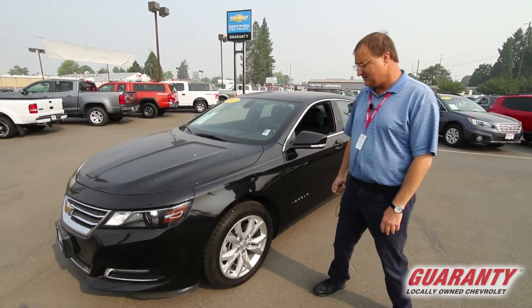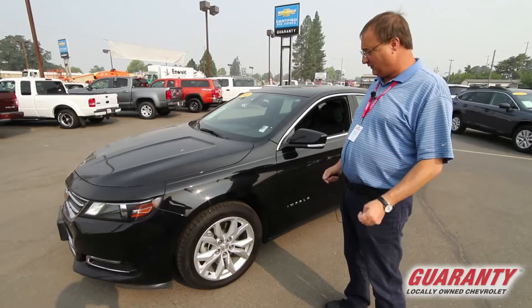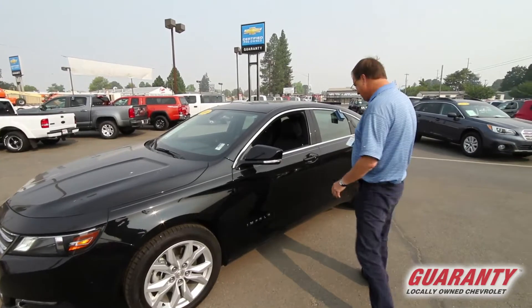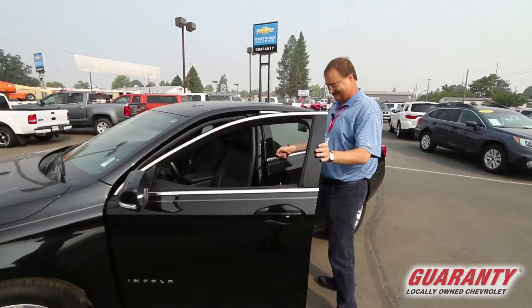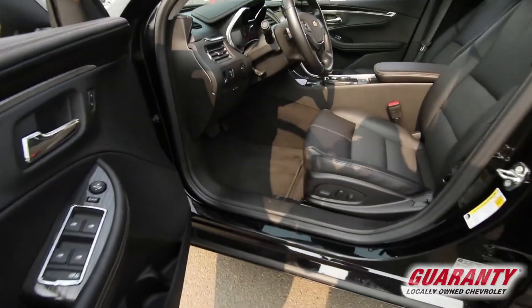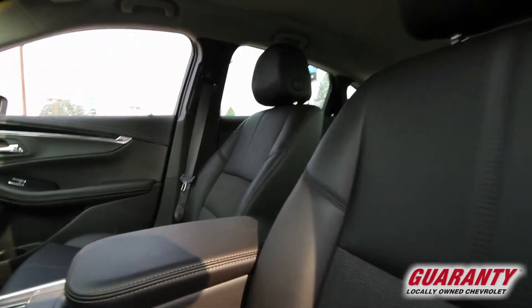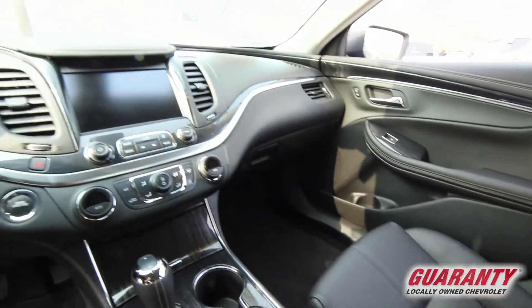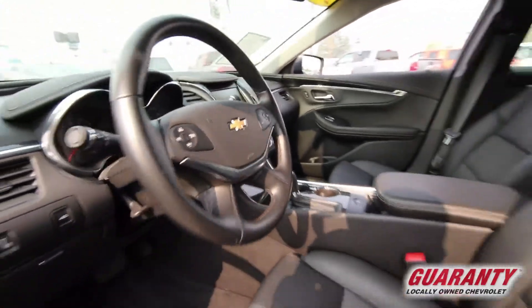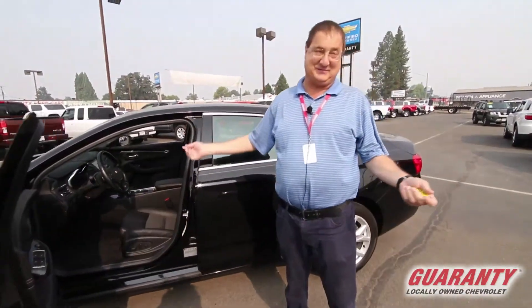What's nice about this car is with the LT, which is the middle trim line, you get alloy wheels. You get a 3.6-liter V6 motor. This model comes with power seats. You got your backup camera. You got your big seven and a half inch monitor screen for your infotainment system to control your radio, AM, FM radio and XM satellite.